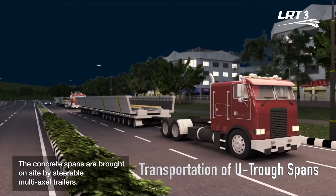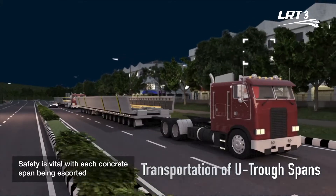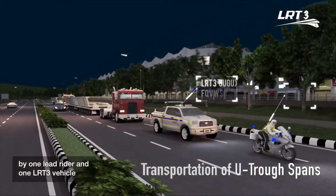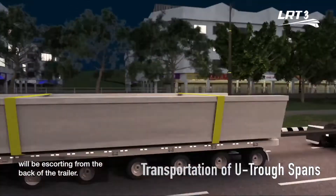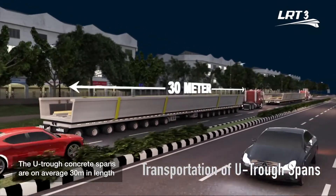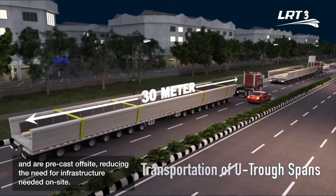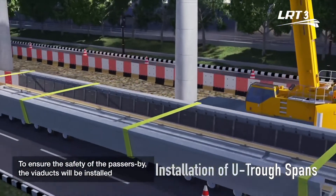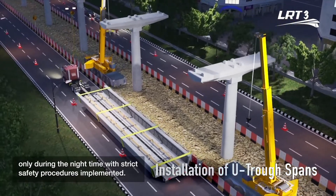The concrete spans are brought on site by steerable multi-axle trailers. Each concrete span is escorted by one lead rider and one LRT3 vehicle at the front of the trailer, while one clearance rider escorts from the back. The UTROF concrete spans are on average 30 meters in length and are precast off-site, reducing the infrastructure needed on site. To ensure safety of passers-by, viaducts will be installed only during nighttime with strict safety procedures implemented.